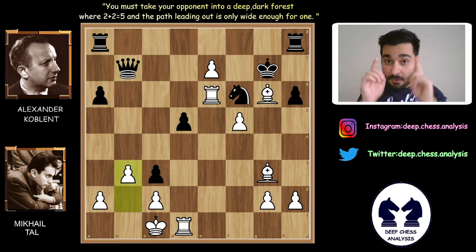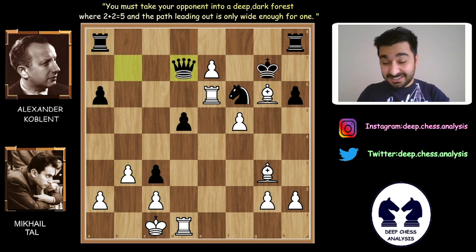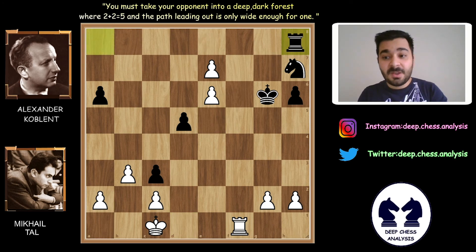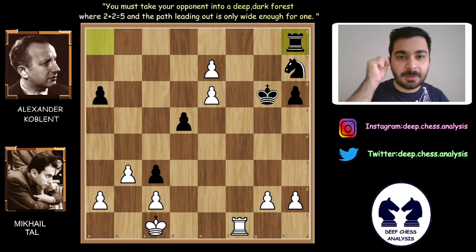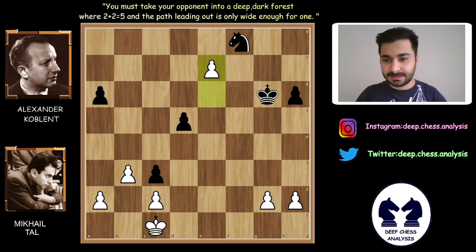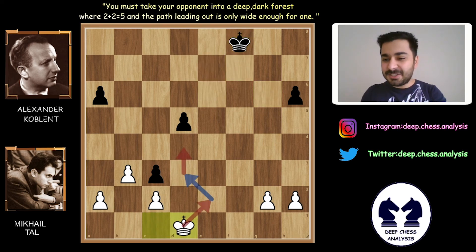Thank you so much Mihail Tal and Alexander Koblenz for this perfect lesson. Before finishing my analysis, like I always say: chess principle is simple. Simple move is the best move, but always finding the best move is the hardest task.